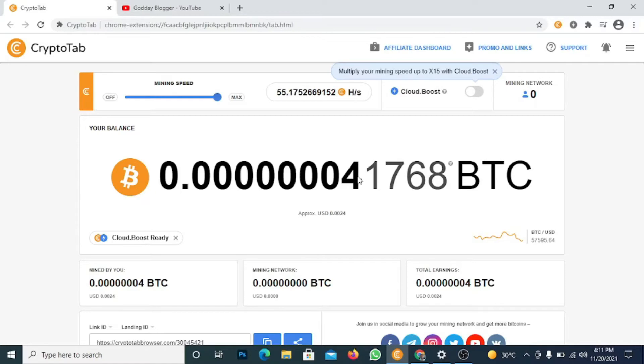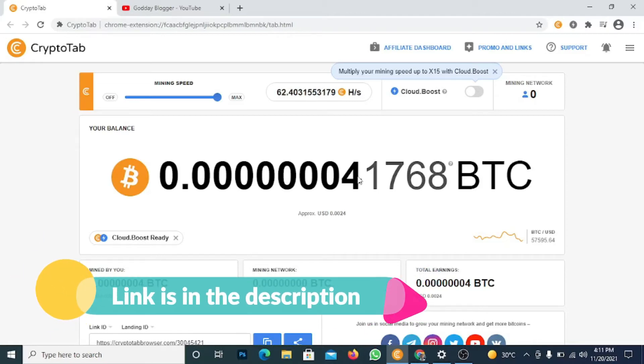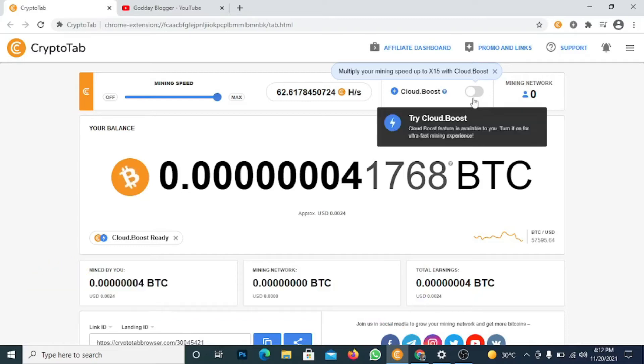Don't forget to check the link in the description — I'm going to drop my referral link there for you to join, so that it will increase my mining power. The more people you refer to this program, the more it increases your mining power. If you search on your Google Play Store, they will show you a lite and a pro version. The pro is available for sale at around 30 Ghana cedis, but you can use the lite for 100% free.